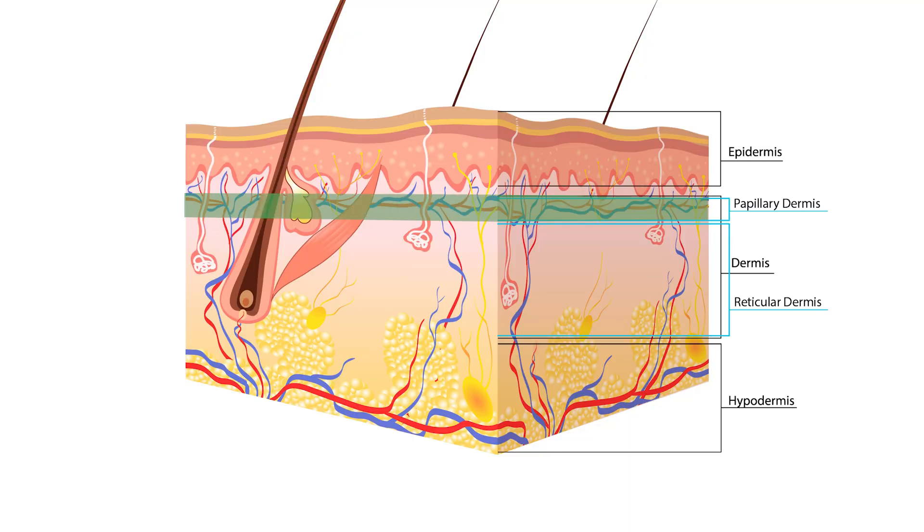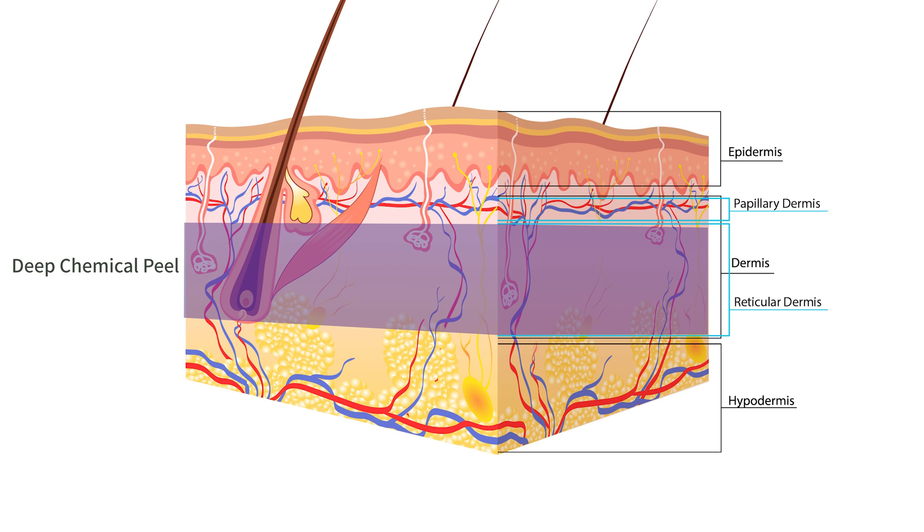Going deeper into the skin also gives us more rejuvenation. There's even a third category called a deep chemical peel, which goes through the first part of the second layer of the skin — called the papillary dermis — into the deeper part of the second layer, which is called the reticular dermis. Today we're going to focus on a medium-depth chemical peel.